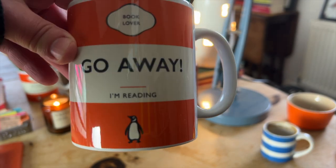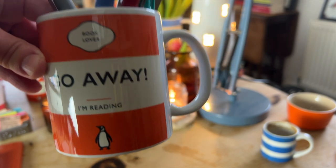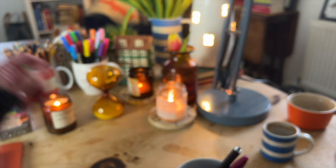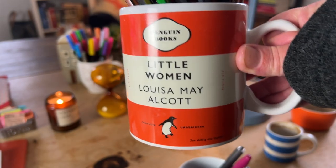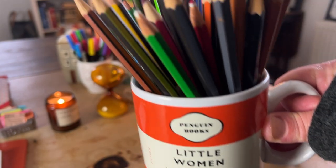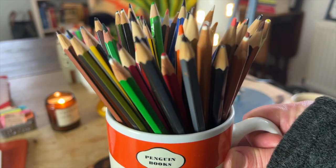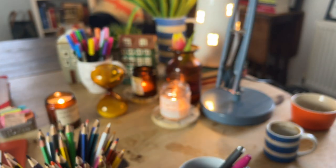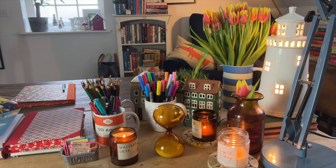Another recent addition is this mug that says 'Go Away, I'm Reading.' It's heavily based on the original Penguin Books design, and I use it to keep my pencils in — I've done this for many, many years. Many of my photographs on Instagram, if you scroll back far enough, you'll see that mug features heavily.